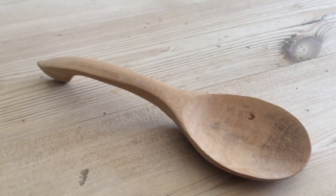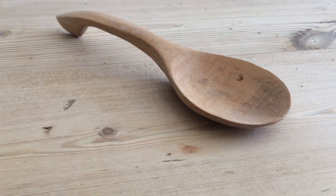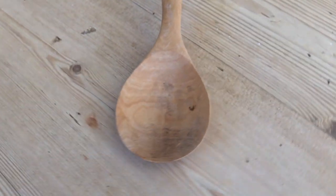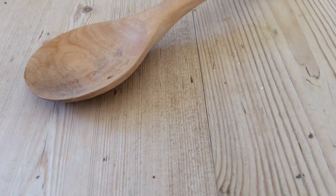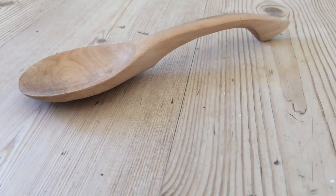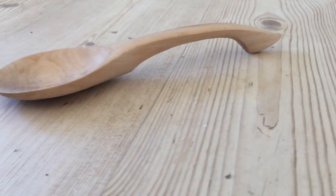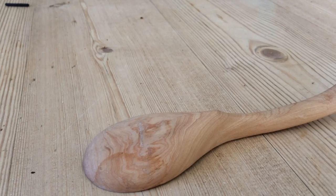Here's one of the spoons that I've made, proudly displayed on a beautiful soap-finished pine kitchen table. This one's also made of birch or possibly elm.